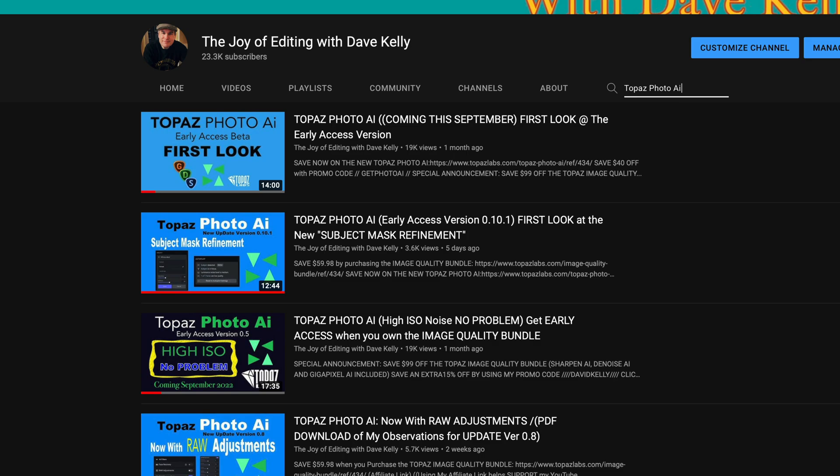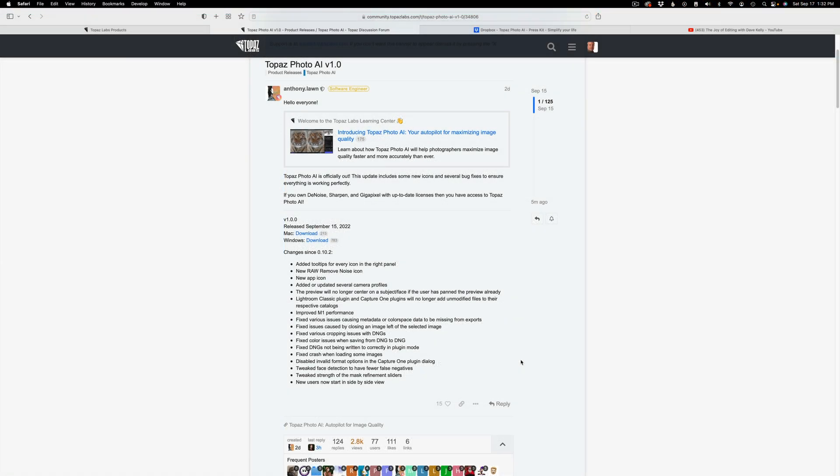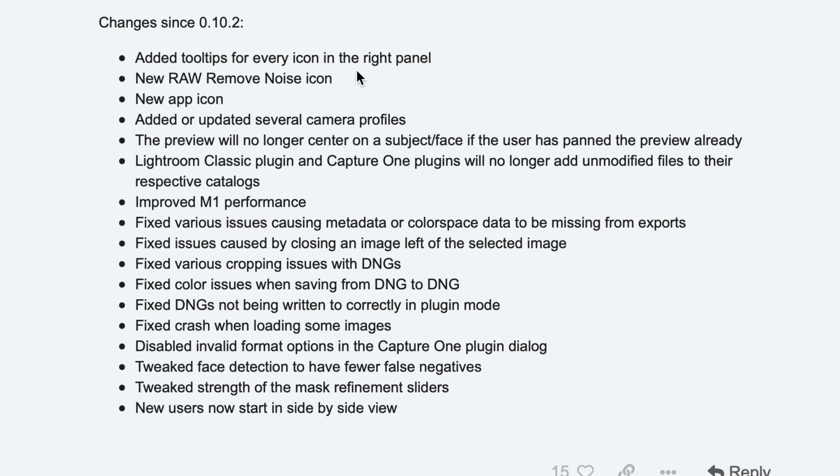This new release is pretty much the same as the last update, which was 0.10.2, with a few different changes. They've added tool tips for every icon in the right panel, a new raw remove noise icon, and a new app icon — a blue diamond, really nice — along with some bug fixes. If you want to see all the changes from the early access version, go back and watch my early access Photo AI tutorials.